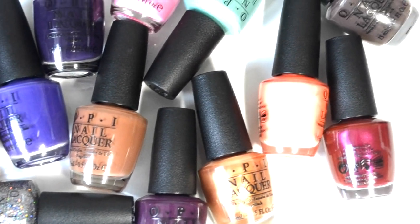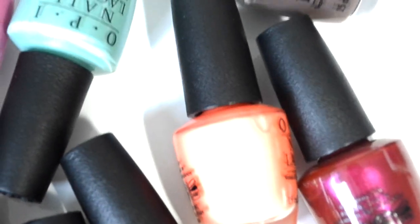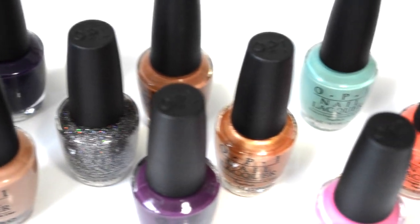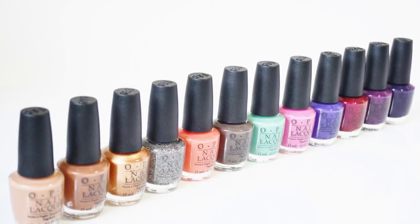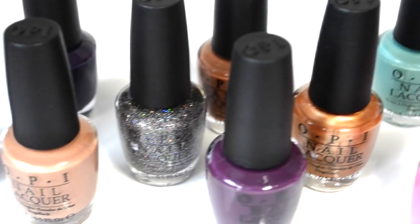And there we have the OPI Nordic Collection. Overall, this collection offers a nice mix of creme and shimmer finishes in bold and neutral colors. Though the collection contains the traditional fall browns and nudes, it also has bolder colors like sea foam green and pinks that transition perfectly from summer to fall and winter. The formula was great across the board — most colors needed only two coats.